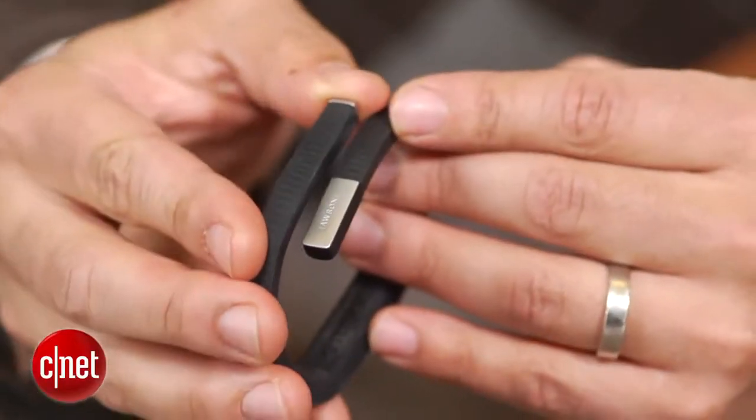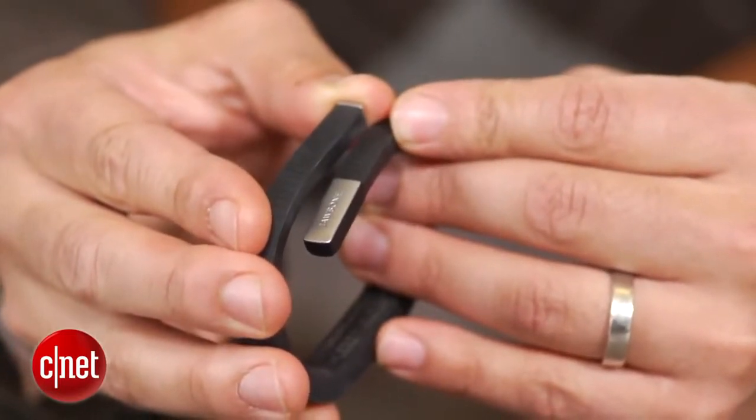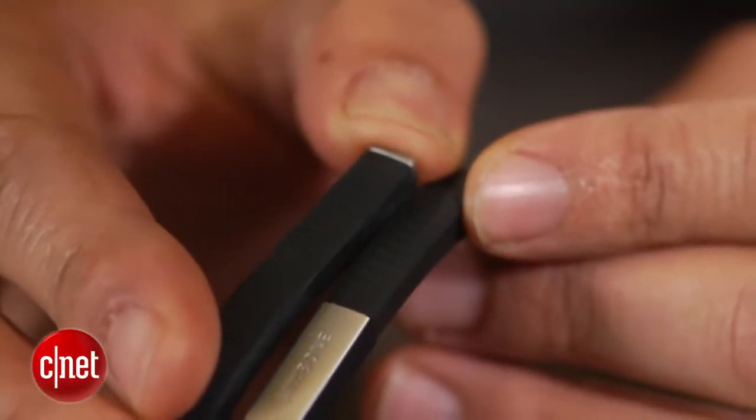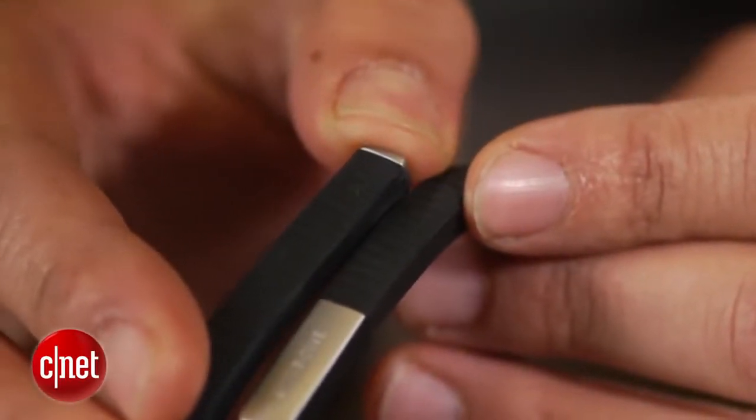The main and only button control on the Up 24 has been retooled so that it's bigger and easier to tap and press. Holding down the key kicks the device into sleep mode. You then press it again to return to normal mode in the morning. If you forget to tap the Up 24 in the AM, however, the gadget should be smart enough to automatically catch on that you're up, awake, and walking around.